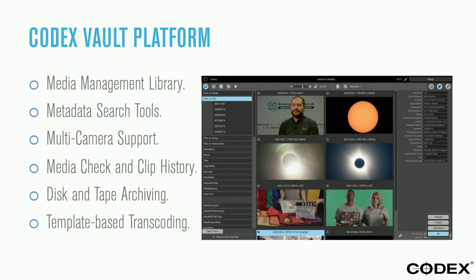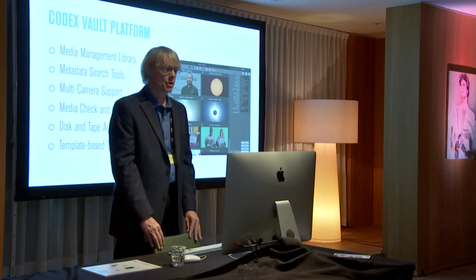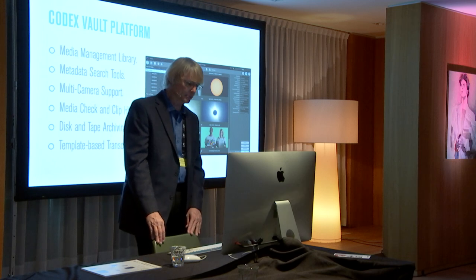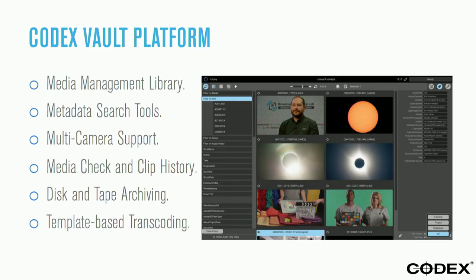It'll work with multiple cameras all together. You don't have to separate them or bin them into separate locations. It has a very powerful search tool where you can search by roles. Where I used to spend a lot of time prepping materials and putting them into proper bins, it's quite easy to find those, search them out, group them, and put them into your timeline. We have tools for media checking and clip history — we can take a capture drive out of the camera and tell you if the media is good before you do anything with it.